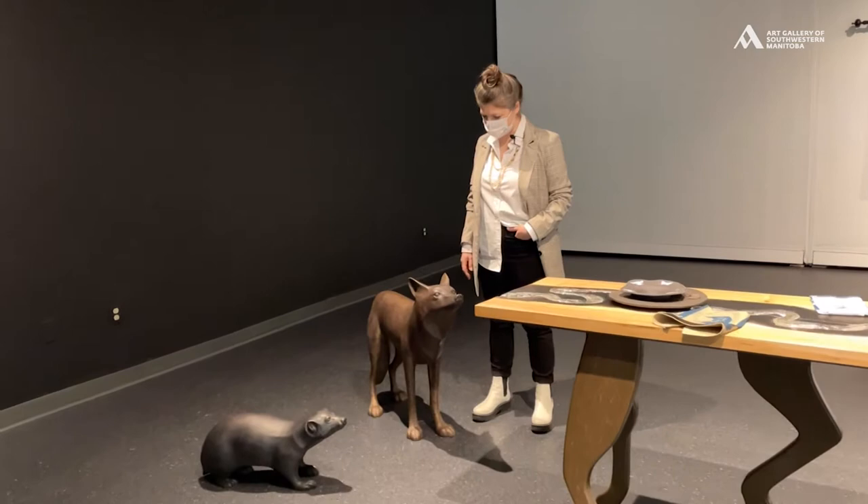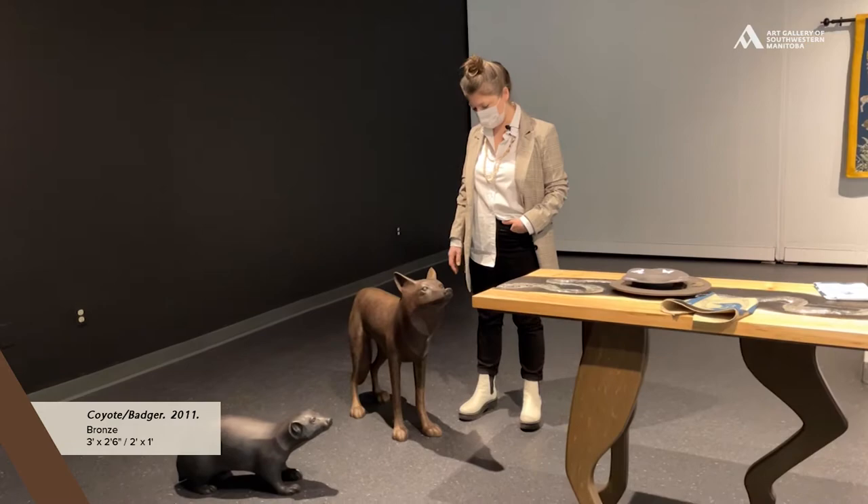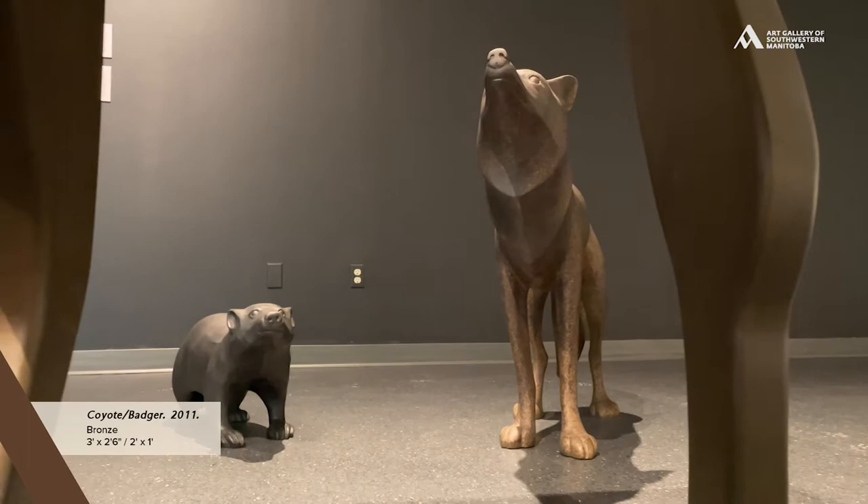This is Coyote Badger. These are two elements of the installation Opimaha. They're cast out of bronze. They were cast in 2011 and they've shown up in some of Barkhouse's work in the past, always together.